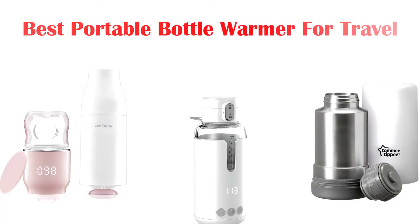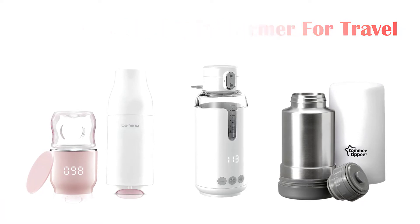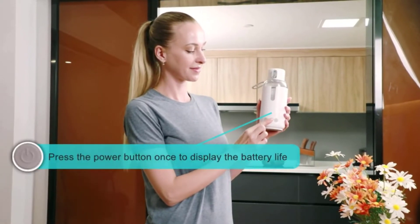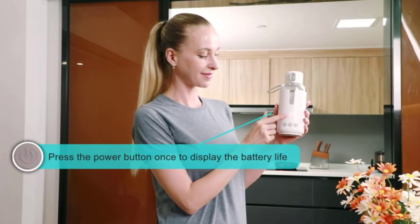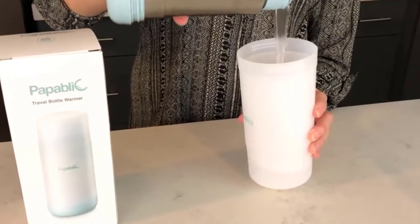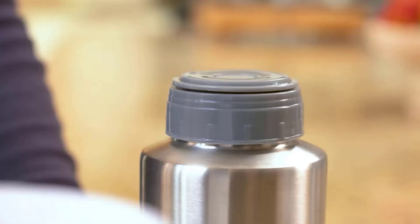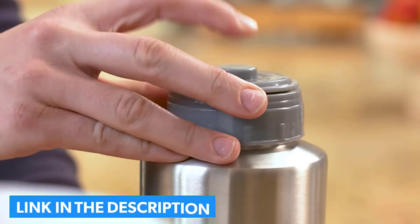What's up guys, today's video is on the top 5 best portable bottle warmers for travel available on the market. Through extensive research and testing, I've put together a list of options that'll meet the needs of different types of buyers — whether it's price, performance, or particular use, we've got you covered. For more information on the products, I've included links in the description box down below, which are updated for the best prices.